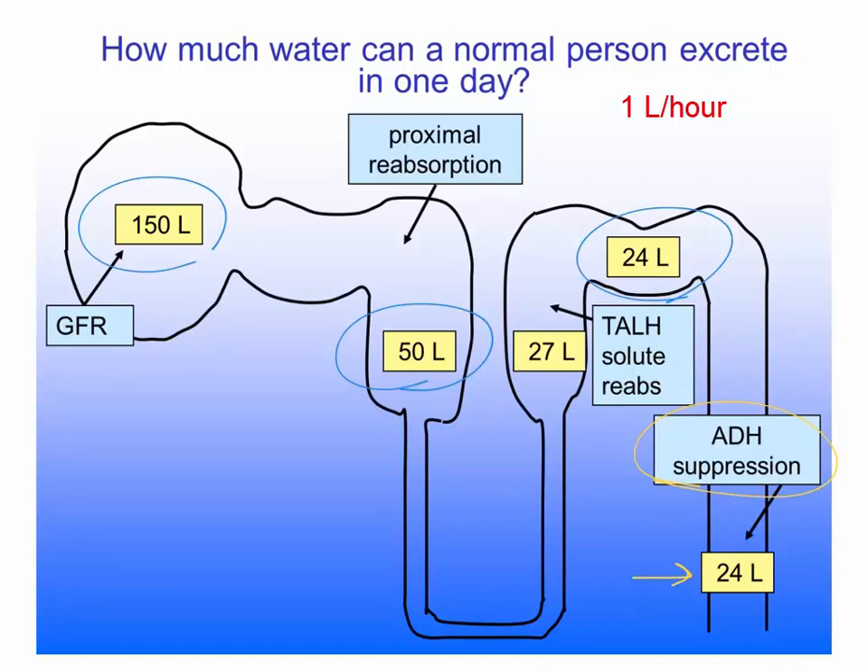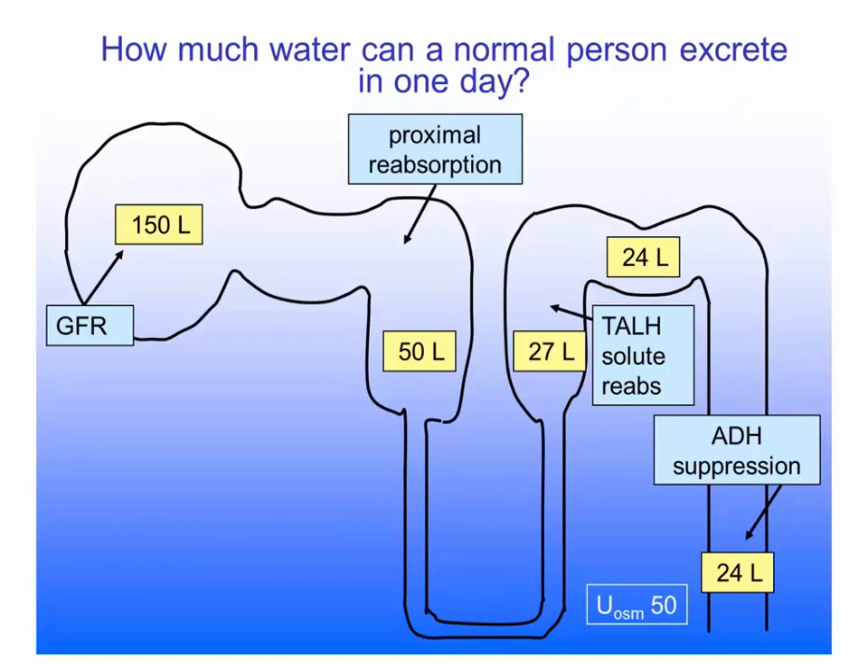We rarely see hyponatremia occurring because the patient drinks more water than the normal kidney can excrete. One condition in which this does occur is so-called psychogenic polydipsia, in which patients feel a compulsion to drink water, often because of psychiatric illness or sometimes because of the dry mouth that psychotropic drugs induce. It has occasionally been reported in victims of fraternity hazing forced to drink large quantities of water, more than a liter per hour, or in marathon runners who intend to prevent dehydration by tanking up on water before a race.